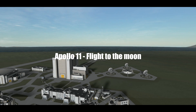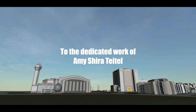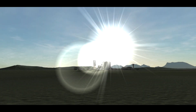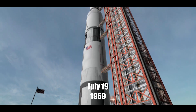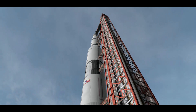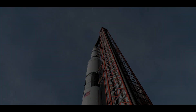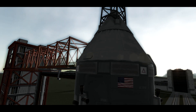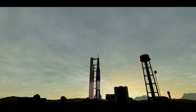The oxidizer tanks in the second and third stages have now pressurized. We continue to build up pressure in all three stages here at the last minute to prepare for liftoff. T-minus one minute, 35 seconds on the Apollo 11 mission — the flight to land the first men on the Moon. All indications coming into the control center indicate we are go. One minute, 25 seconds and counting.